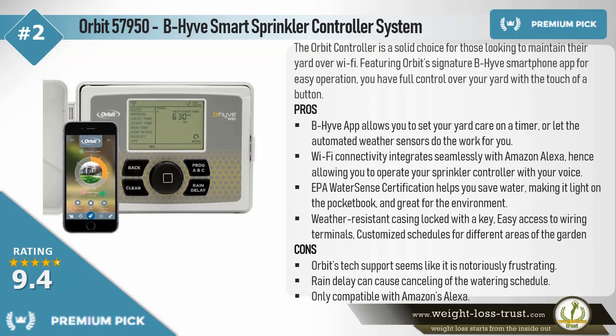Pros: The Beehive app allows you to set your yard care on a timer, or let the automated weather sensors do the work for you. Wi-Fi connectivity integrates seamlessly with Amazon Alexa, allowing you to operate your sprinkler controller with your voice. EPA WaterSense Certification helps you save water, making it light on the pocketbook and great for the environment. Weather-resistant casing, locked with a key.